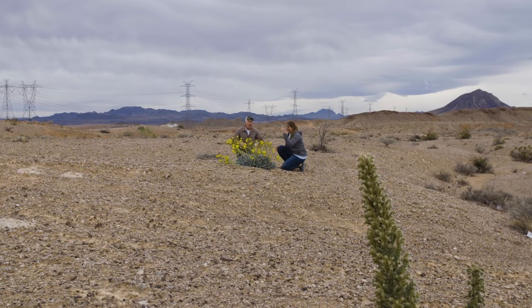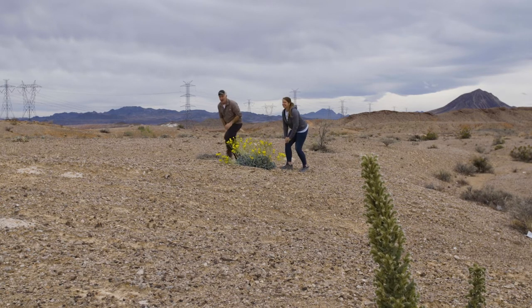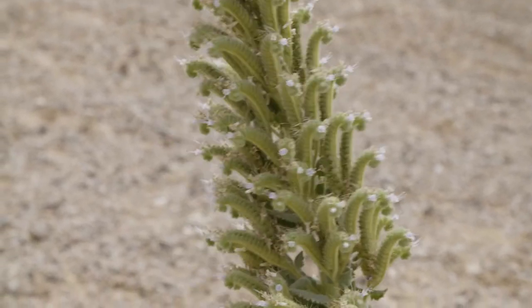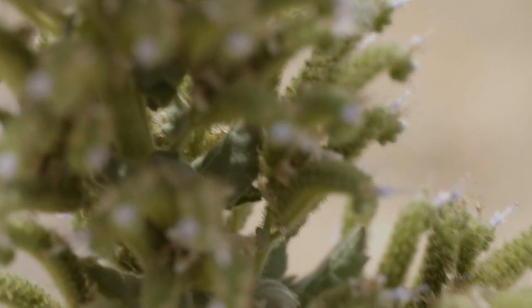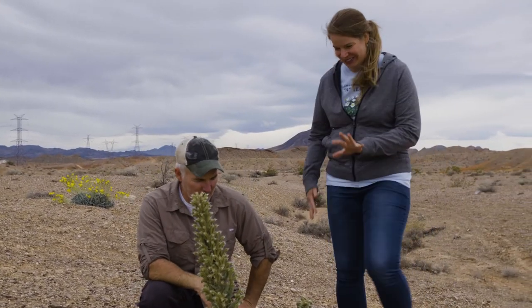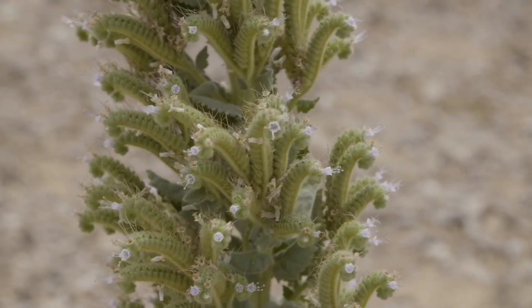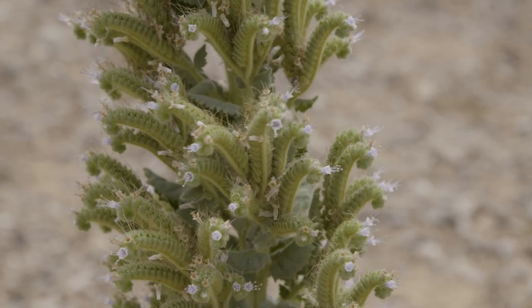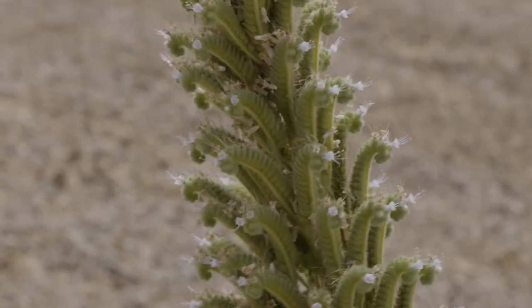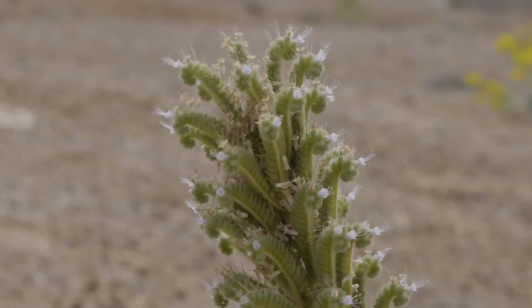There's another one over here I want to look at — it kind of looks like a little Christmas tree. This is one we don't touch. This is Phacelia palmerae. This plant also likes to grow on gypsum soils — it's only found on gypsum soils and it's a type of Phacelia. Is it endangered as well? It's not endangered, but it is sort of rare in that it only grows on these specific soil types.